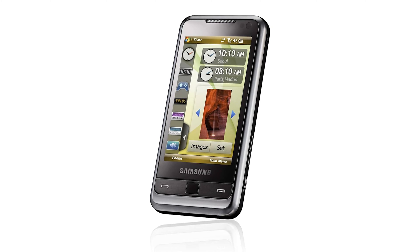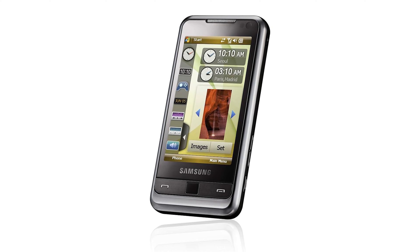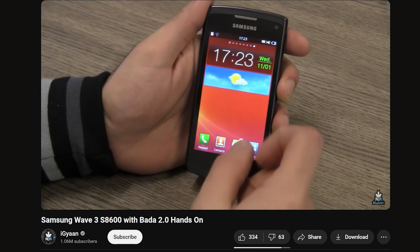The phone ran on Samsung's proprietary platform. However, it did not take long for TouchWiz to make it onto Windows Mobile, with the i900 Omnia in June 2008, and onto Symbian with the i8910 Omnia HD.